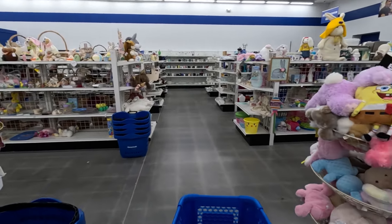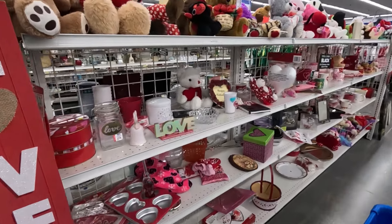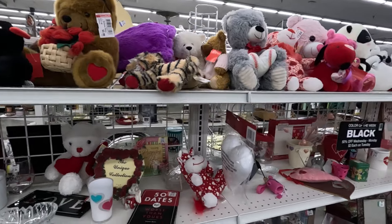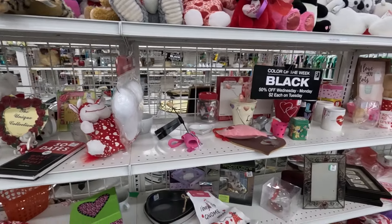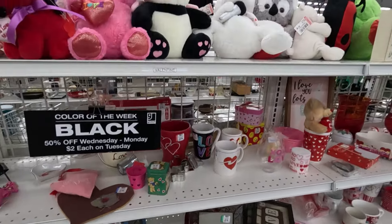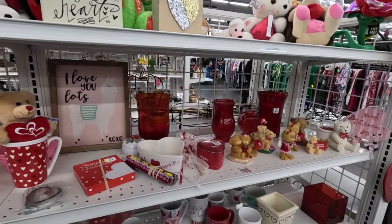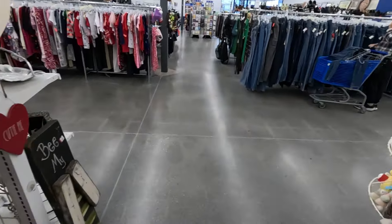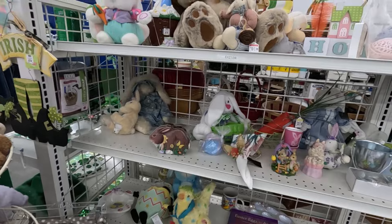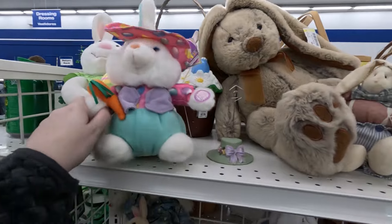Let's go look at some of the Easter stuff — there's actually some Valentine's Day stuff over here too, so we'll take a look and see if anything pops out at us. Tomorrow is Valentine's Day. Okay, here's the Easter stuff — let's see if there's anything Easter-y that we want.